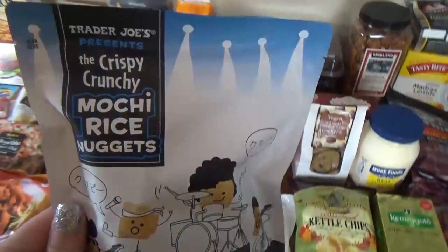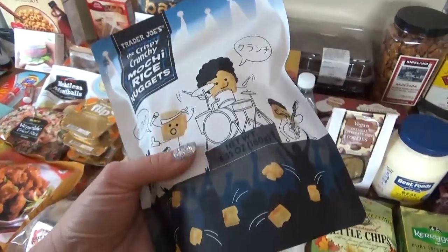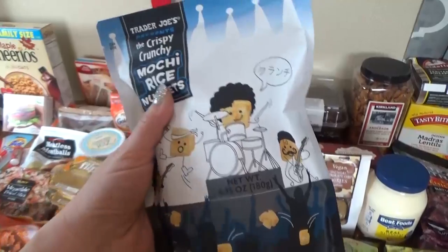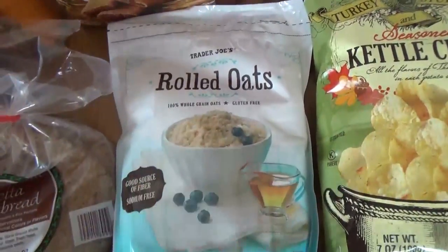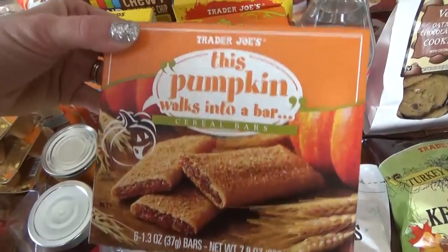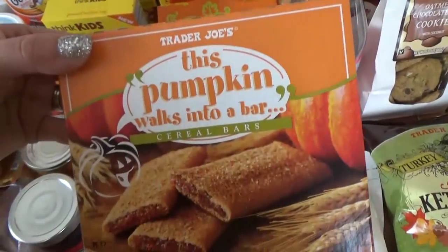And then we have these — these are mochi rice nuggets. I'm a huge fan of traditional Japanese style mochi, and I've even made it myself when I was living in Japan. I've never tried these, but they look really interesting — it's like a crispy mochi rice cracker. I also picked up some oatmeal — the gluten-free kind, so everyone in the family can enjoy it. We got some pumpkin cereal bars. These are so, so good. Trader Joe's has lots of different flavors — I like the fig, the kids like the strawberry, but the pumpkin is perfect for this time of year.